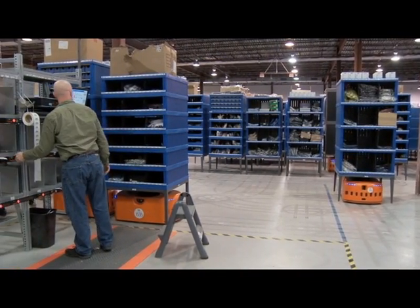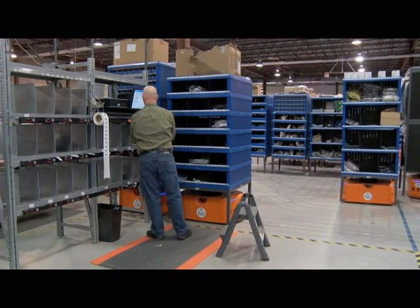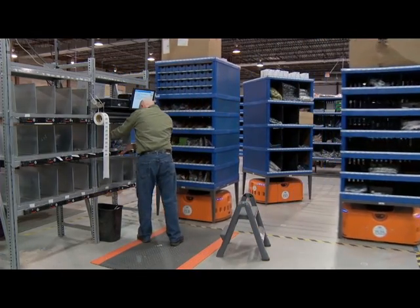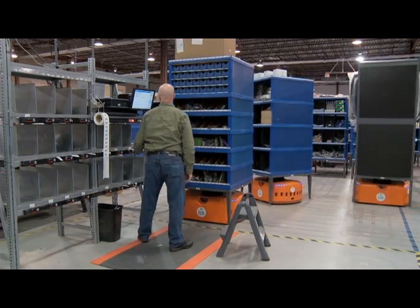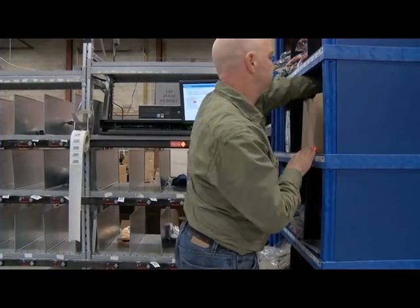For order picking, the orders drop into the station when the worker signs on to pick, and at that point the system sends bots out to find all of the pods that contain all of the items he needs to fill the orders he's working on. The pods combine into a continuous stream so the worker is never starved.